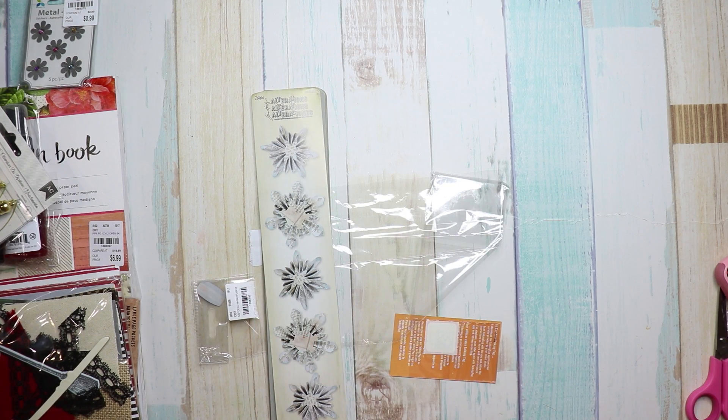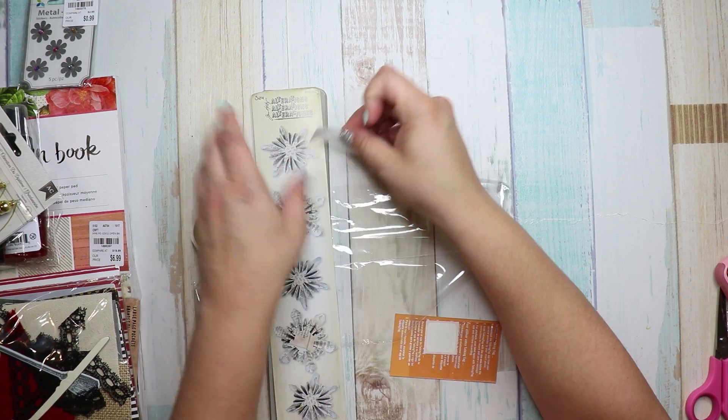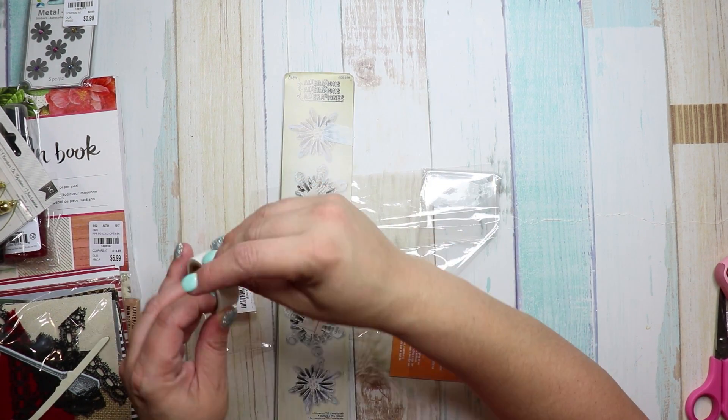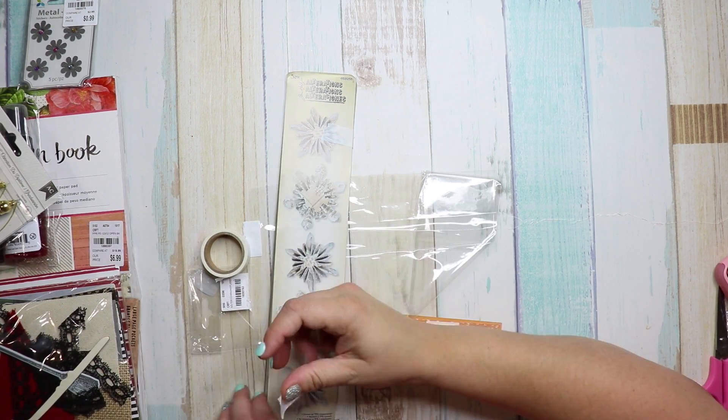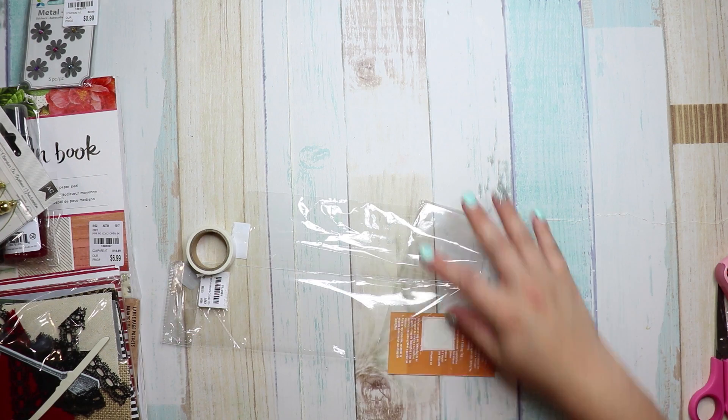I'm going to take this white washi tape and washi it on here so we don't lose the instructions — it stays together. It also came with just a little scan tag from Tim Holtz.